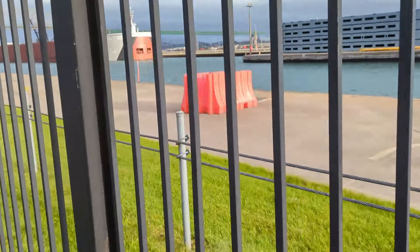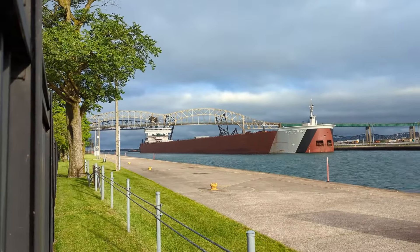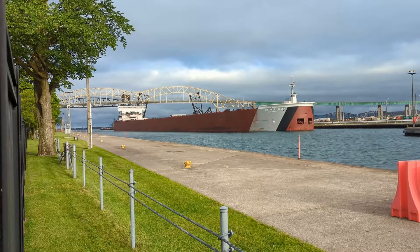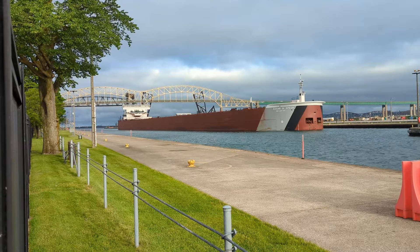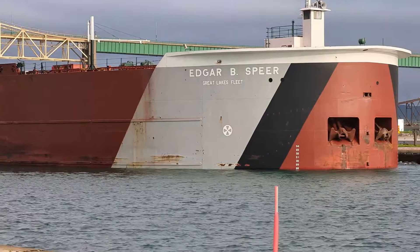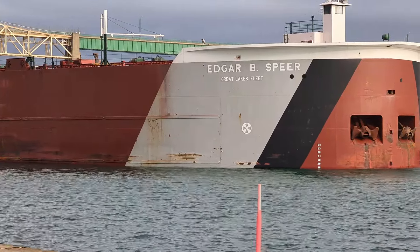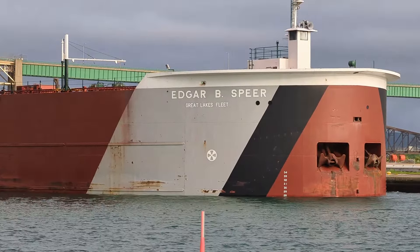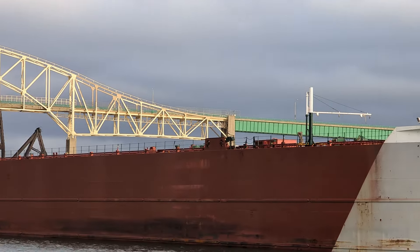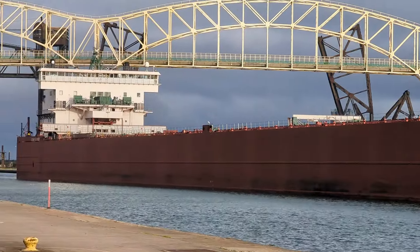As you can probably see through the fence, Argo the Wonder Dog found us a ship — a big one. This of course is the Edgar B. Speer from the Great Lakes fleet. They are headed downbound here into the Poe Lock, and they're facing into what looks like better weather than what's behind them, but it's hard to say.